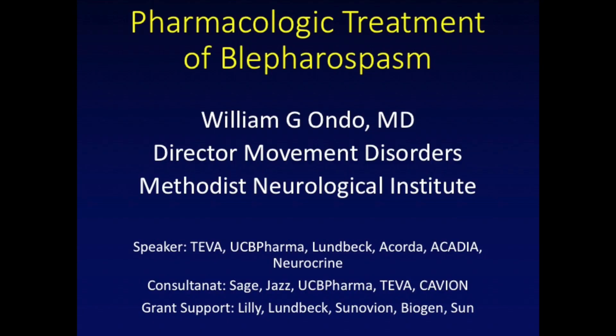Thank you very much. Many patients with blepharospasm go on to undertake botulinum toxin injections or surgical procedures, but there are some oral medications — pills — that may have some use in blepharospasm. I was asked to briefly discuss some of these. We'll have just a couple of slides of background first.